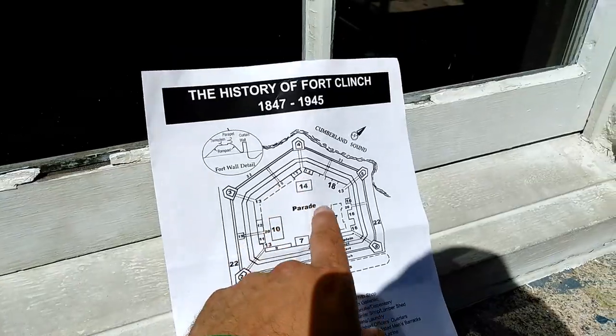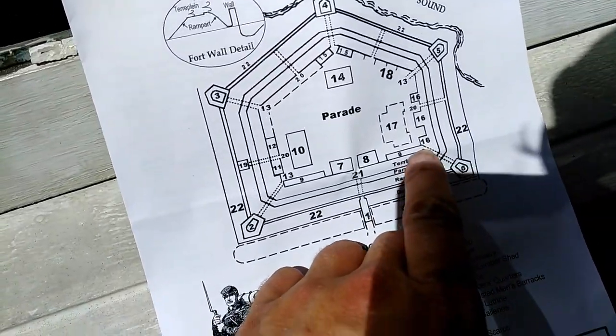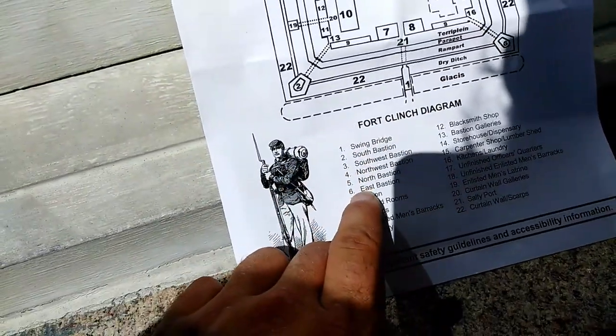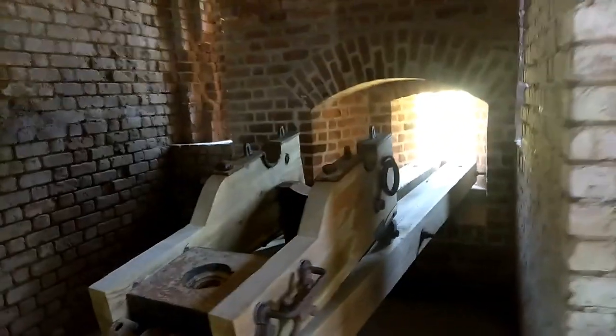That pretty much does it for all the buildings inside the grounds. It's time to go inside the ramparts. The part I'm going into is right here next to number 16 going down to number six, which is the east bastion. So this is what a bastion is — it's a place where you can put cannons sticking through the walls and fire at your enemies. During the heat of battle, this is probably about the most miserable place to be in the world. But what interests me more is this spiral staircase going up this narrow passage — I have got to go up there and see what's up there.